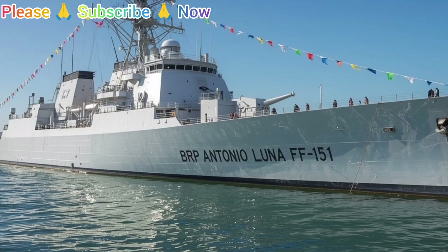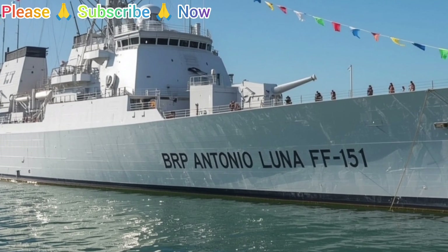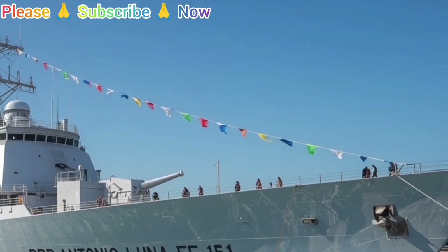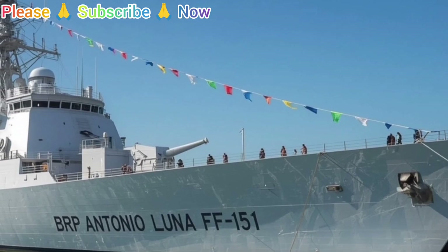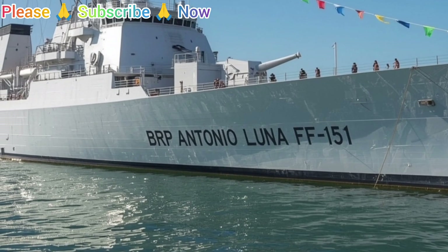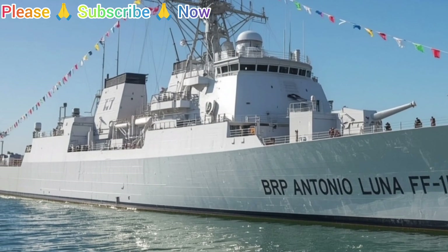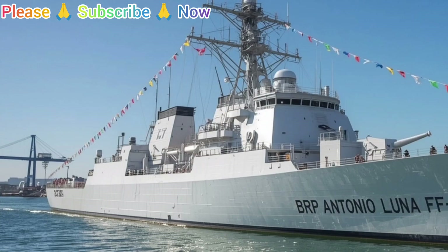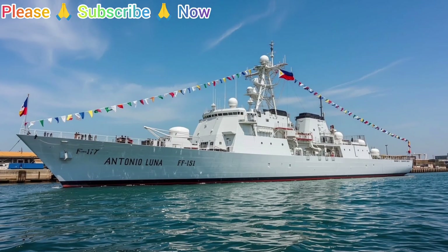Operationally, the BRP Antonio Luna FF-151 serves multiple roles for the Philippine Navy. First and foremost, it contributes to maritime defense. By patrolling territorial waters and exclusive economic zones, it helps safeguard national sovereignty and natural resources. Given the strategic importance of the Philippines' location in Southeast Asia, maintaining capable surface combatants is essential. The frigate also supports law enforcement at sea, assisting in anti-smuggling, anti-piracy, and counterterrorism operations, working alongside other government agencies to maintain security.